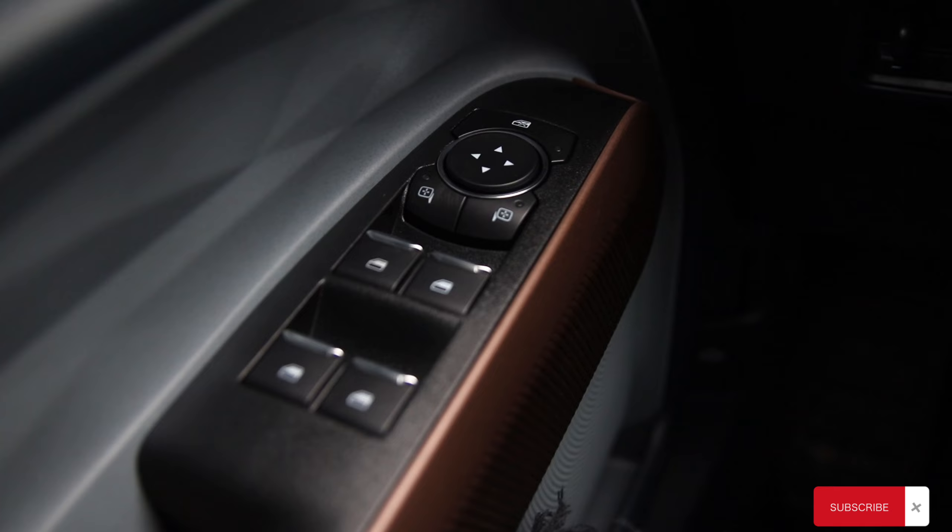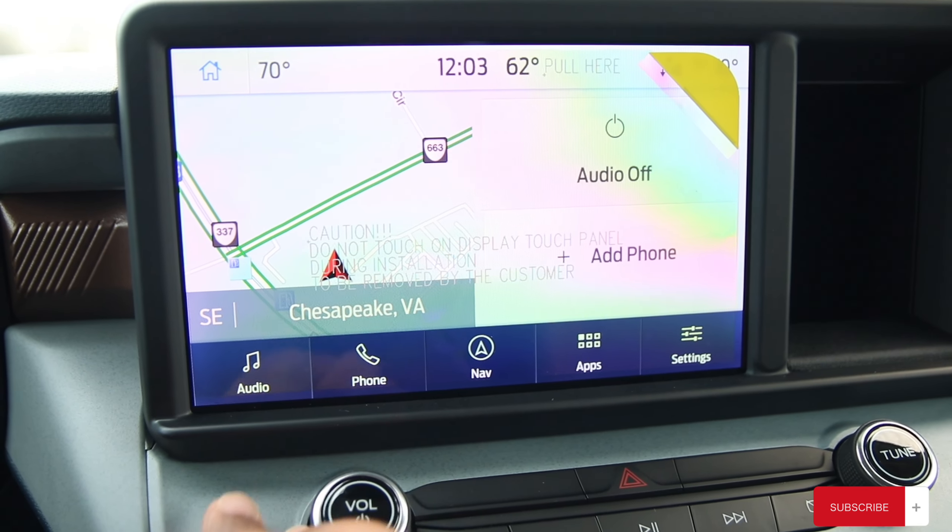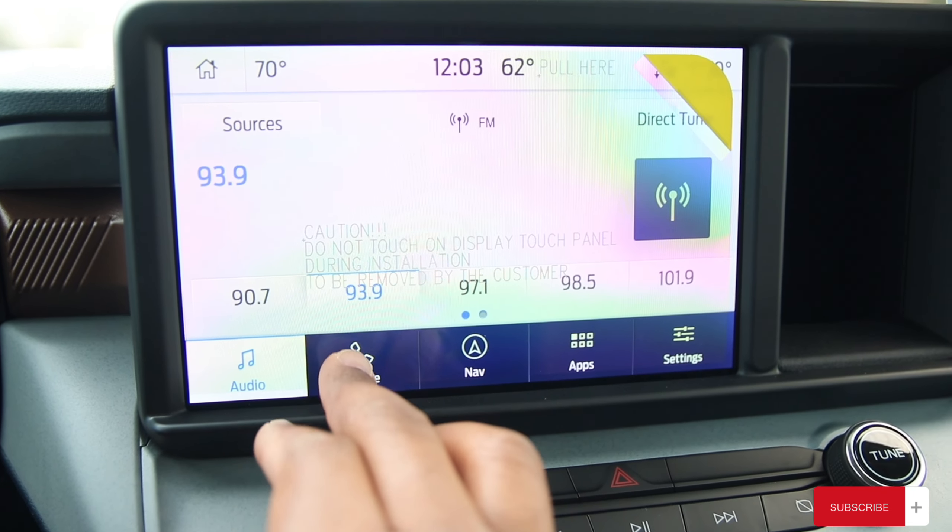Right here we are looking at an 8-inch touchscreen display with Android Auto and Apple CarPlay, running the latest Ford Sync.